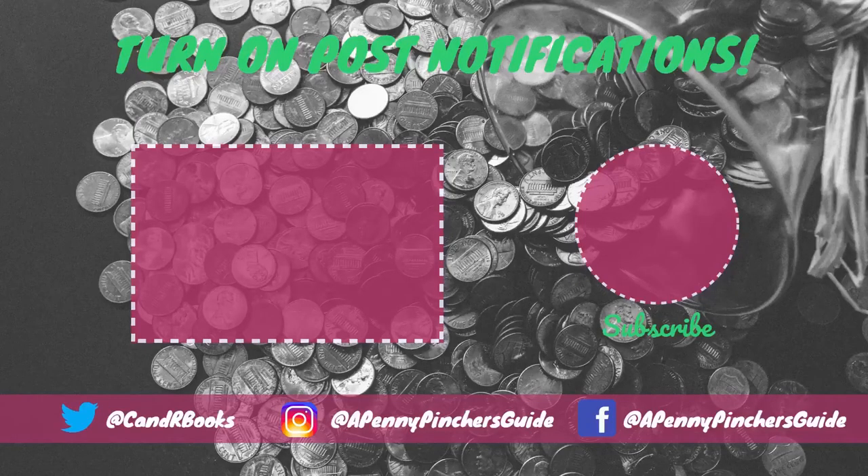Thanks for watching! If you liked this video, make sure to check out the video on the left side of your screen, don't forget to subscribe for more great content and to support our channel.